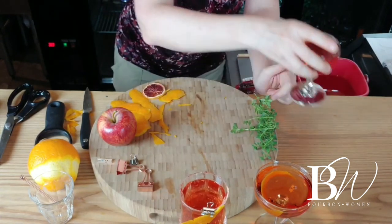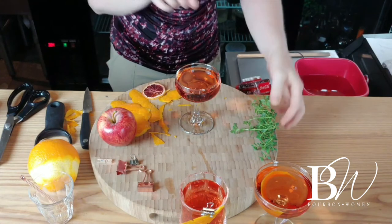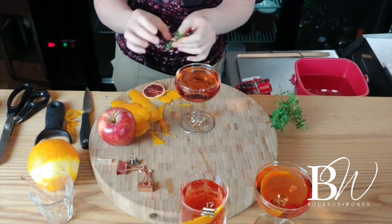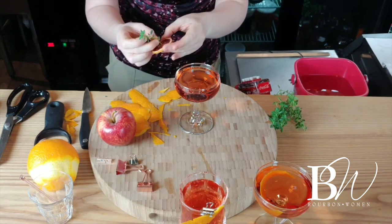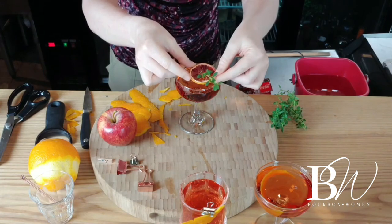For a sprig in a wheel garnish, I have a dehydrated citrus wheel here — you can use a fresh wheel if you like. One thing you can do is just put a little sprig of an herb in there and float that on top of your Manhattan. That's a simple but elegant option.